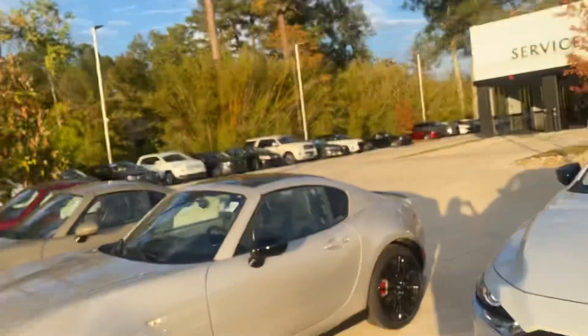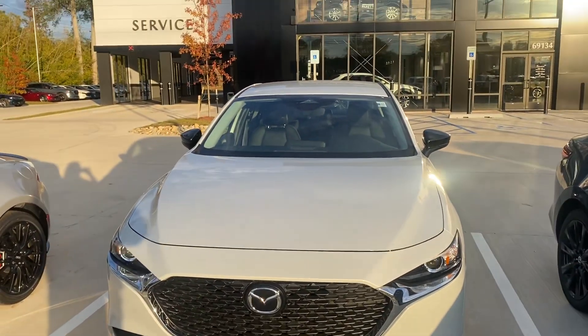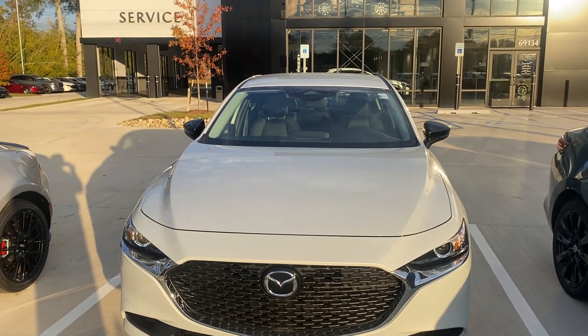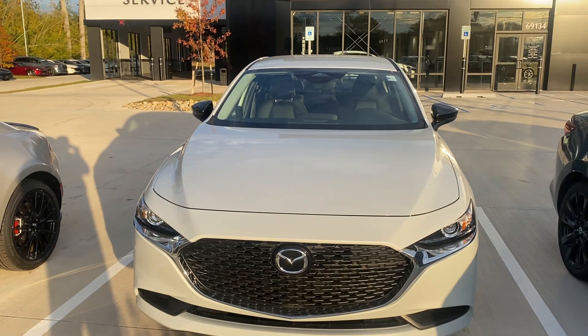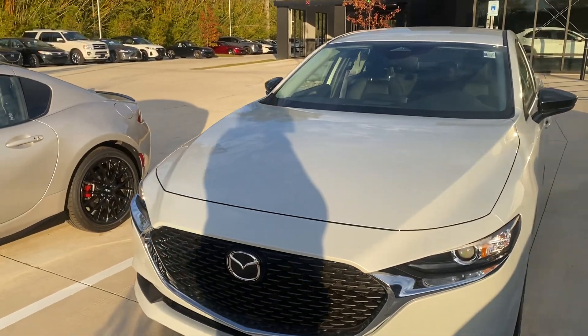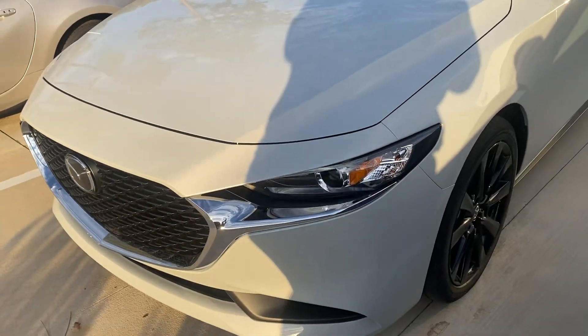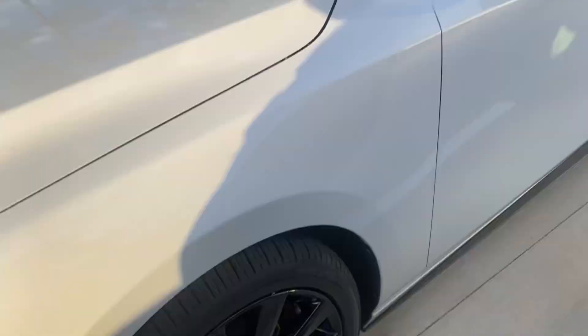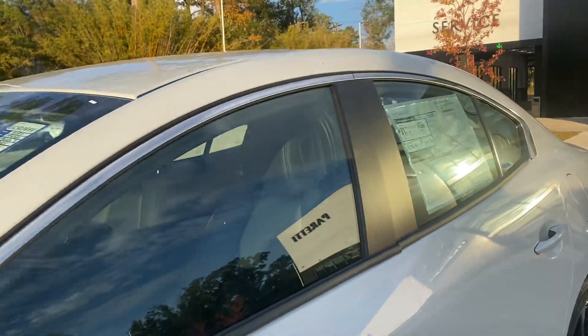Hey Lauren, this is Diane at Peretti Mazda of Covington. This is the 2024 Mazda 3 Sedan Select that you put an inquiry on. It's a new color called Ceramic White — it's really pretty. Your wheels and rims are going to be black, and the interior of the car is black as well.